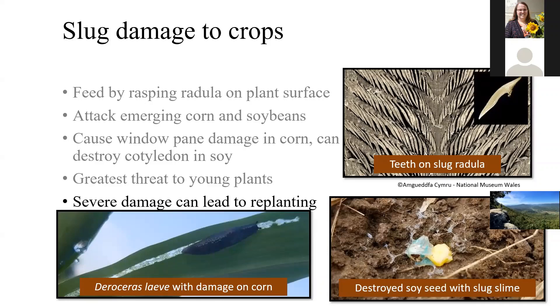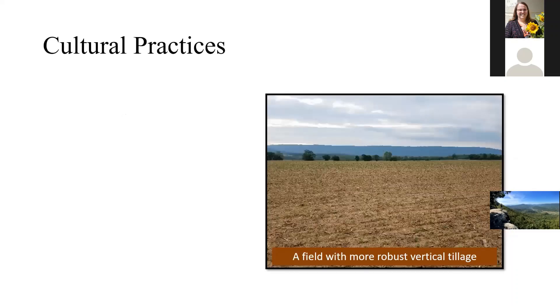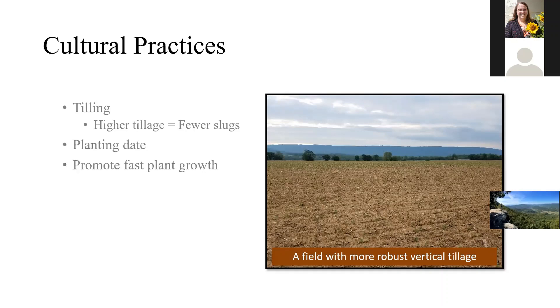A lot of situations demand replanting. There are slug baits — metaldehyde and iron phosphate — they work well, but they don't work well in really wet conditions. So it's a catch-22 where slugs are a problem in wet weather, but the control methods we have don't work in wet weather. A lot of people try cultural practices — full tillage will control them, but obviously that's not where we want to return to. You can try for planting dates, but I'd encourage promoting fast plant growth, even stands, high seeding rates, and adequate fertilization.